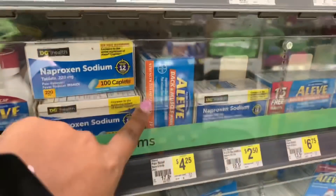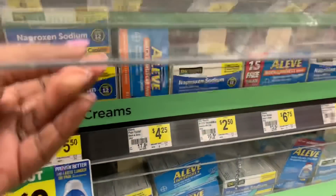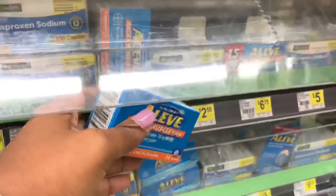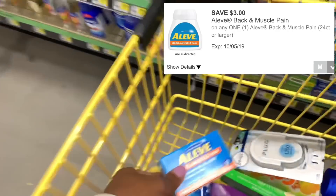We have a few more things to pick up for the second transaction. I'm getting the Aleve Back and Muscle — they're not $4.25, they're $3.75. We still have that $3 off digital if you haven't used it yet, so they'll be just $0.75 after the digital.